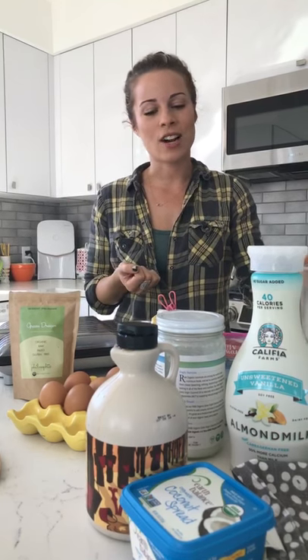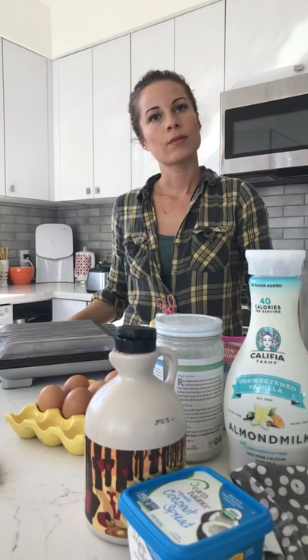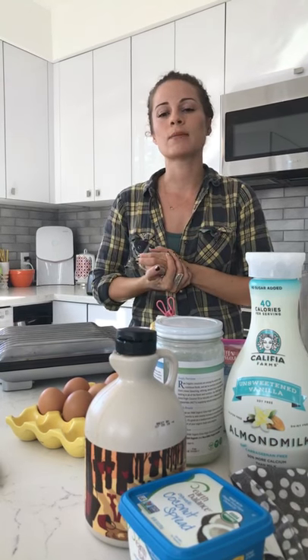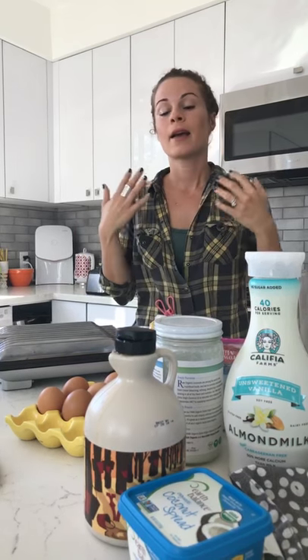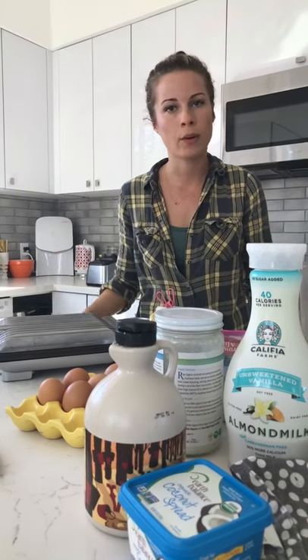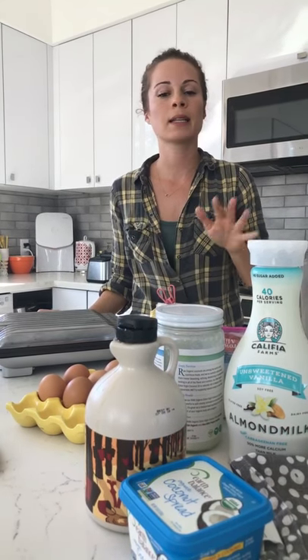We're going to go ahead and get started. I have my waffle iron preheating. So what's the benefit of paleo? Paleo just means grain-free. If you're looking at anything like Whole30, it's really just about whole nutrients — vegetables and fruit, nuts and seeds, meat or fish, depending on if you're doing a vegan paleo or a regular paleo. But it's really all about nothing processed, minimally processed.